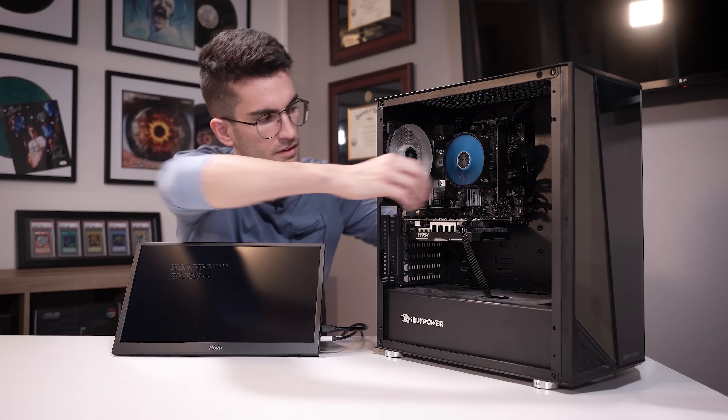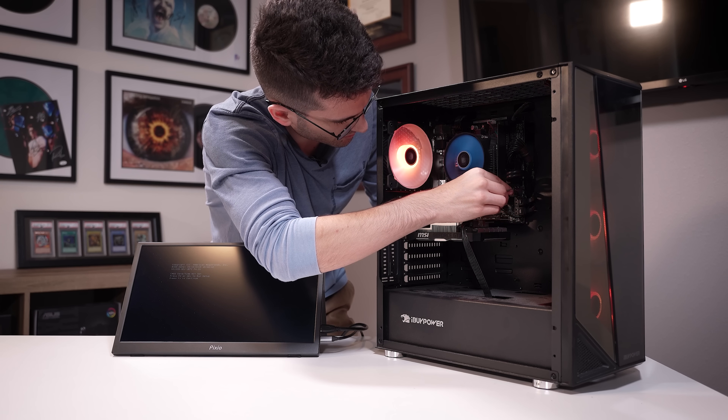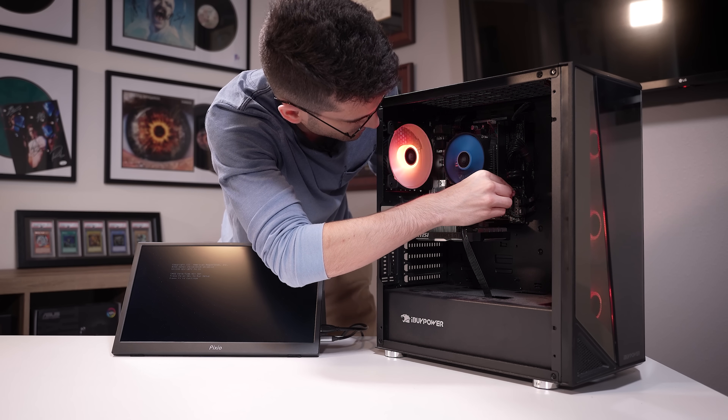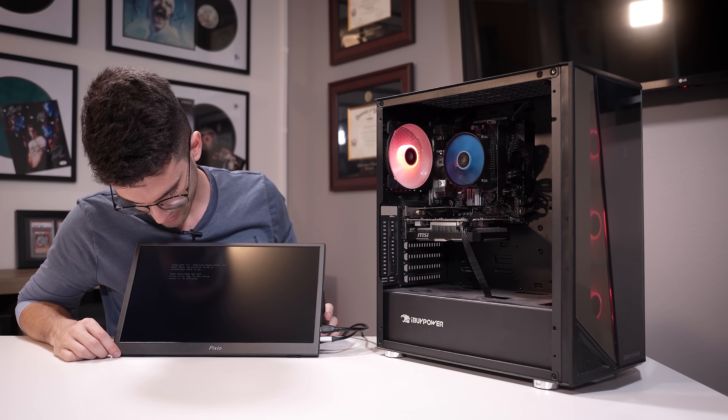RGB is not working — oh, I actually see what that is now. A few moments later — it is working without this cable connected. I'm not sure what this is, it's like some kind of adapter. I hate these RGB cables, they are so annoying. There we go — okay, it looks good.